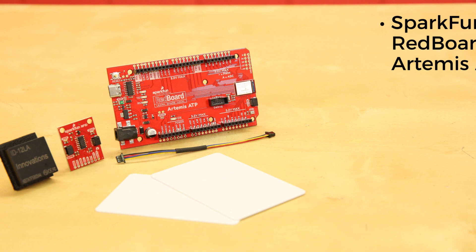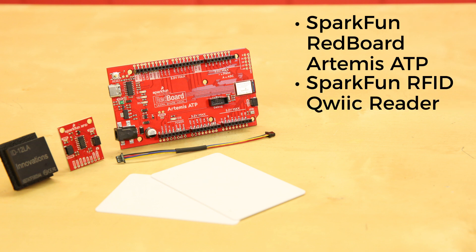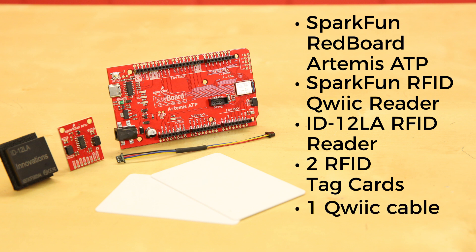The second kit also includes a SparkFun RedBoard Artemis ATP, the SparkFun RFID Qwiic reader, an ID12LA RFID reader, two RFID tag cards, and one Qwiic cable.